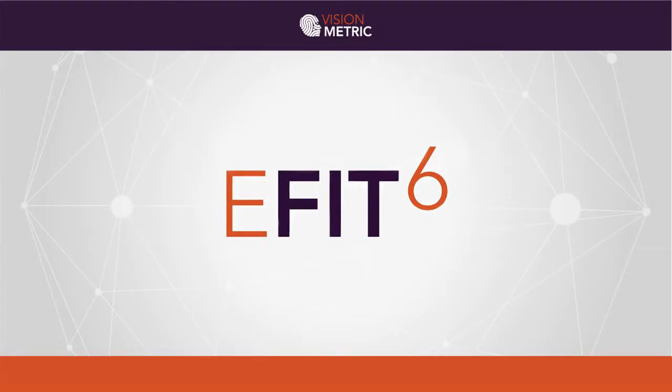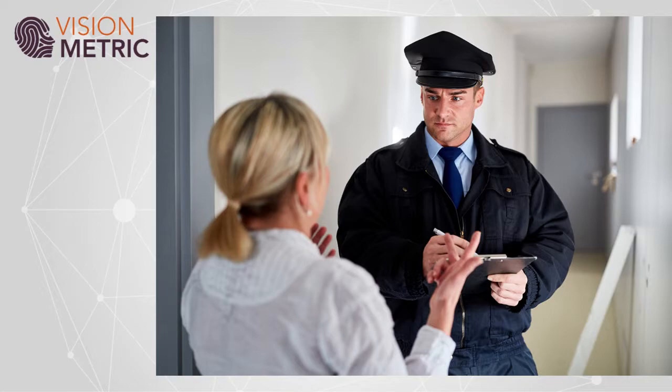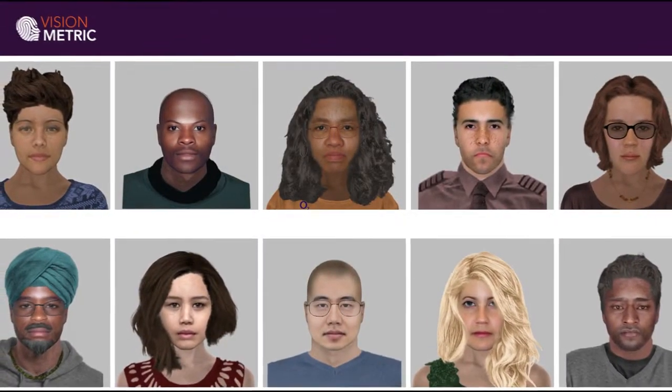eFit version 6 is a unique product that produces accurate and lifelike computer facial sketches to help identify criminal suspects and offenders. Easy to use for both eyewitness and operator, it can make faces of all types and ethnicities.